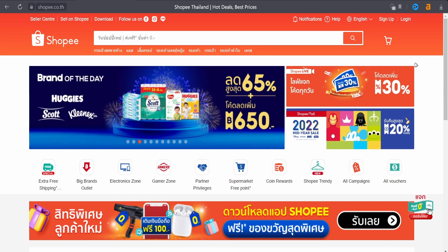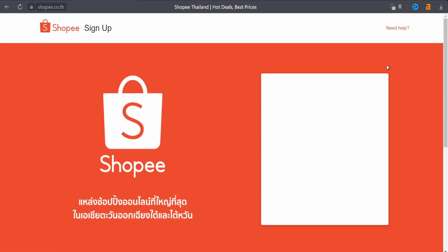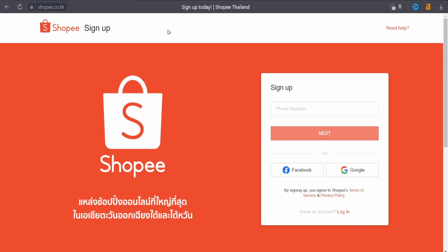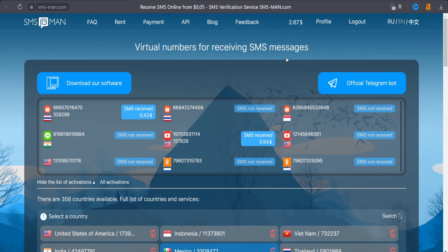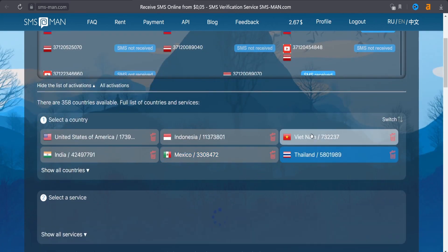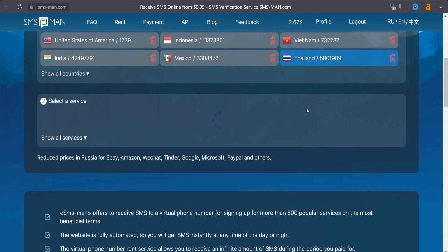Now let's jump to the main goal of our video — how to sign up on Shopee. I'm using Shopee.com Thailand, which means it's the Thailand website. To sign up, we need a phone number. In my case, I will use a virtual phone number from smsmn.com. I chose Thailand, and from the list of services, I will search for Shopee.